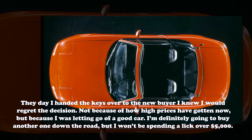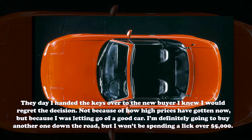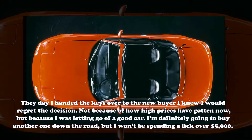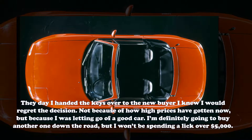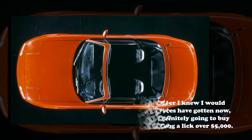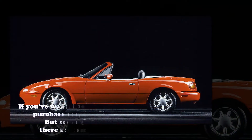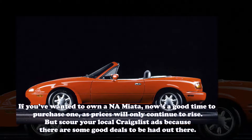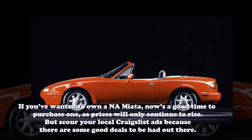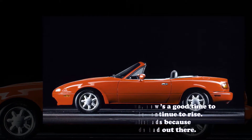The day I handed the keys over to the new buyer I knew I would regret the decision — not because of how high prices have gotten now, but because I was letting go of a good car. I'm definitely going to buy another one down the road, but I won't be spending a lick over $5,000. If you've wanted to own a NA Miata, now's a good time to purchase one, as prices will only continue to rise. But scour your local Craigslist ads, because there are some good deals to be had out there.